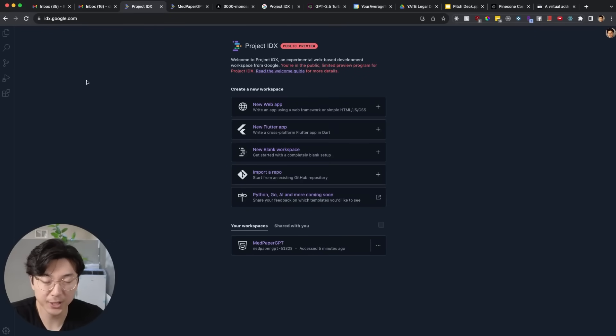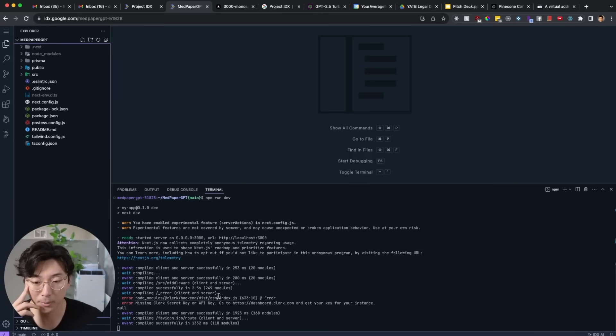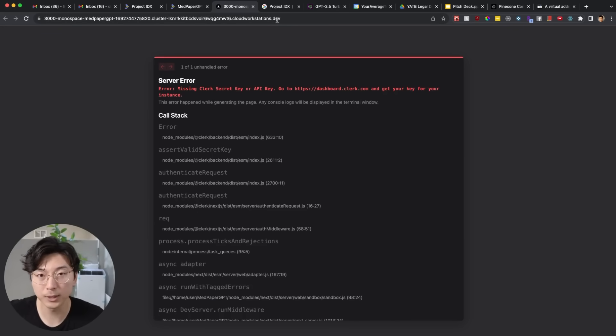Here is a quick preview of Project IDX. This is the very first page you're going to see. You can either create a new workspace — like a new web app or new Flutter application — or you can import a repository, which is what I did here with a project I worked on in the past. As you can see, it's a completely VS Code looking environment because it is VS Code powered under the hood. So even Google cannot escape the grips of Microsoft — VS Code is just too good. This is a completely cloud-based environment, and right here in my terminal I ran npm run dev. When I click on localhost 3000, it actually opens up localhost 3000 on this completely cloud-based workstation that Google owns — not my machine.